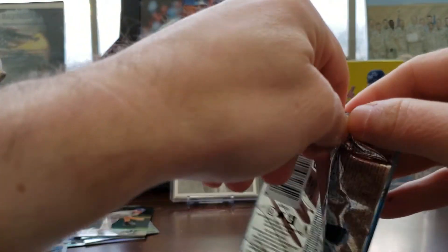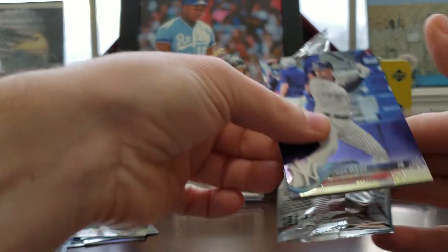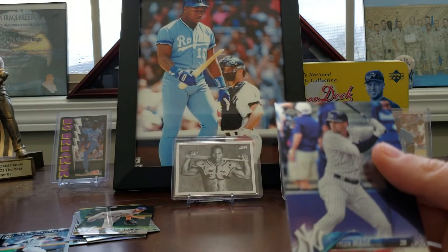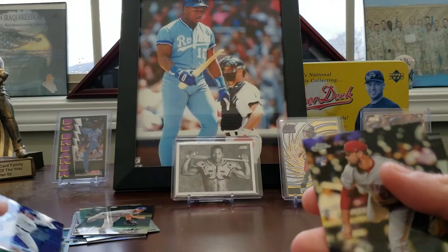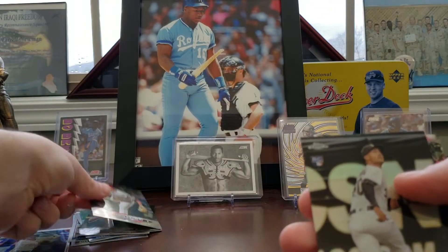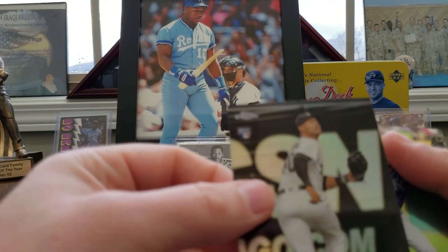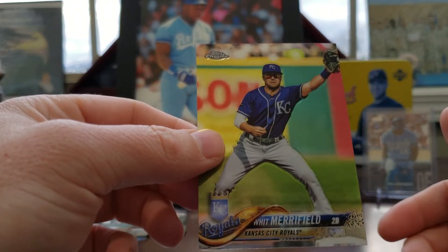Last pack. Tyler Wade — Yankee PC, love it. These are pretty cards, I'll tell you that. Jackson Stevens rookie card. Ricky Delmonico rookie card. And a Whit Merrifield. And that's it.